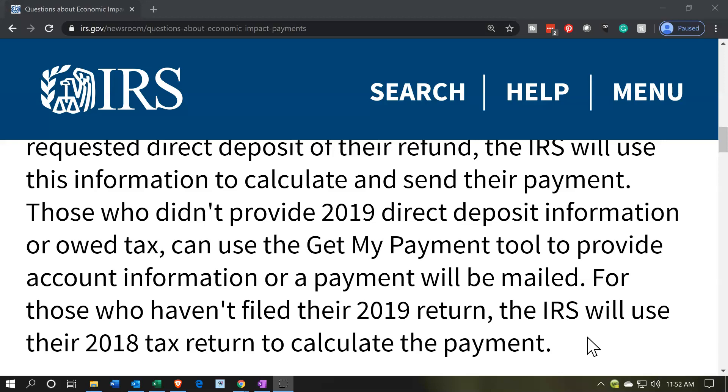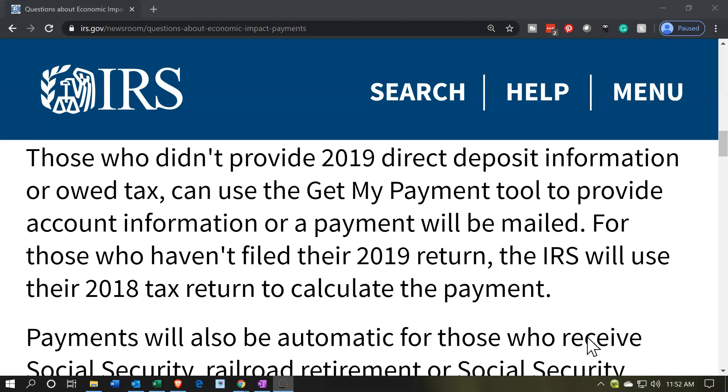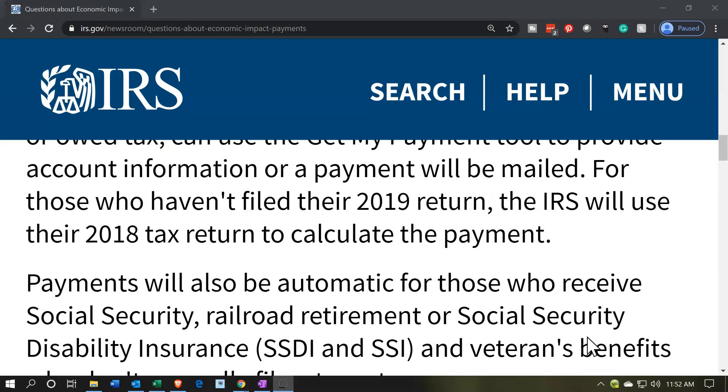So you'd want to file the 2019 return if circumstances changed. Otherwise, if the calculation would be the same in 2018 and 2019 circumstances, you should be okay and they should process the payment. If you got a paper check in 2018 and didn't file 2019, they don't have your direct deposit information, so you may want to give them that. And if you owed money in 2018, you didn't give them direct deposit information because you wrote them a check. In those cases, they would send a paper check to the address on your 2018 return, and if you want it faster, you'd use the tool to provide current direct deposit information or file 2019.